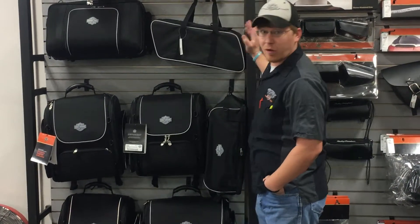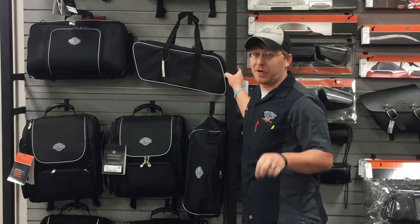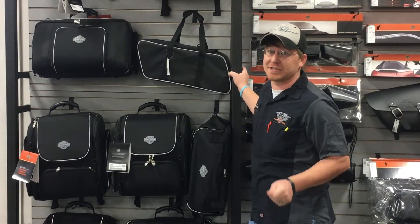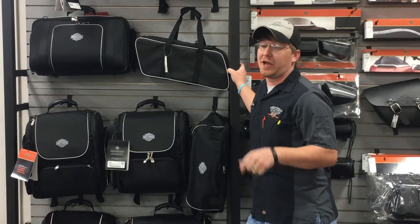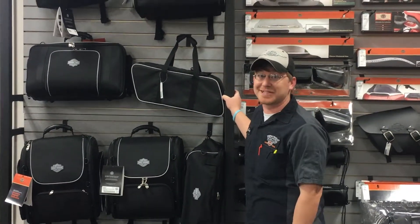So come get a bag — take more of home on the road with you. Also this Saturday is our Veterans Day Sale: 25% off all licensed and aftermarket merchandise. We also have free chili dogs, so go have breakfast out there, come in here for lunch. Come see us.